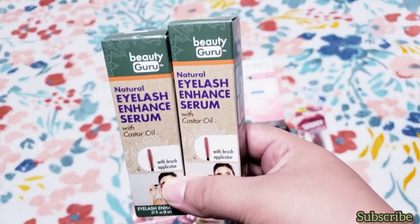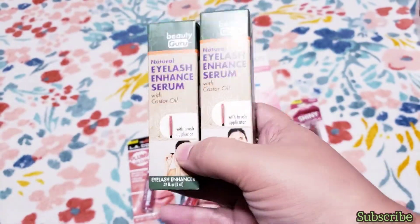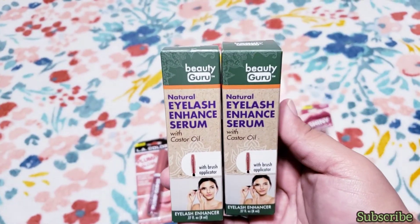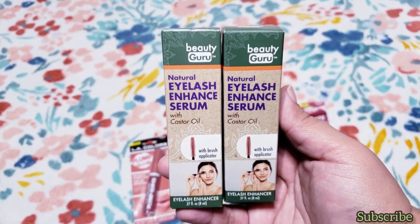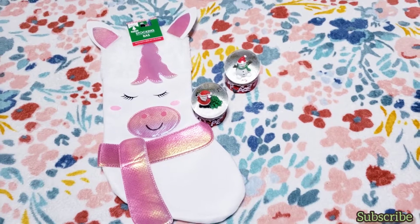I also got the Eyelash Enchant Serum with castor oil from the brand Beauty Girl. I got two just to test it out. They also have an oil for underneath your eyes but I didn't get it — I was more interested in the eyelash serum.